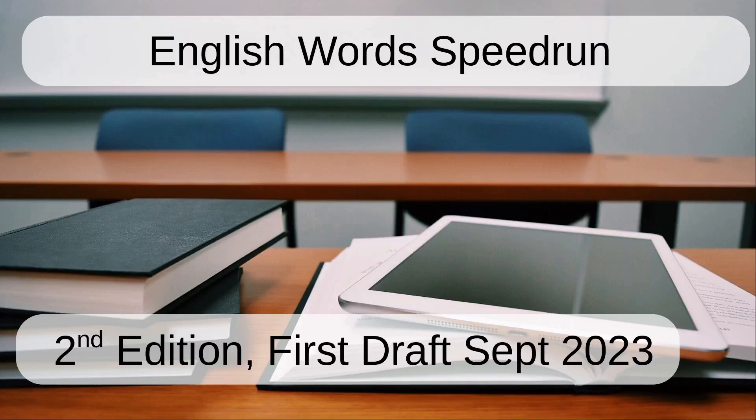This video is a speedrun edition of a longer video I did, A Crash Course Guide to English. And in this one, I'm just going to say the words of the images on the screen.